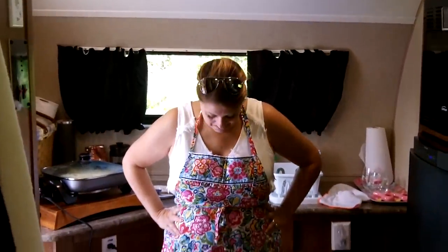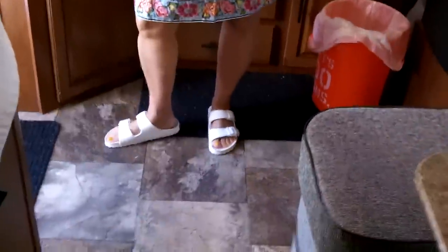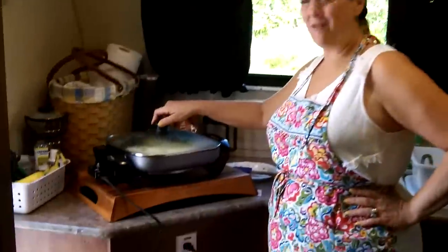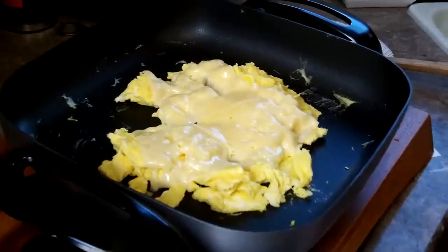Where'd you get that apron? Fair Bravo. Where'd you get the shoes? Nordstrom. What are they? Birkenstock. Are they good for the R-Pod for getting meals ready? Let's check on those eggs, baby.